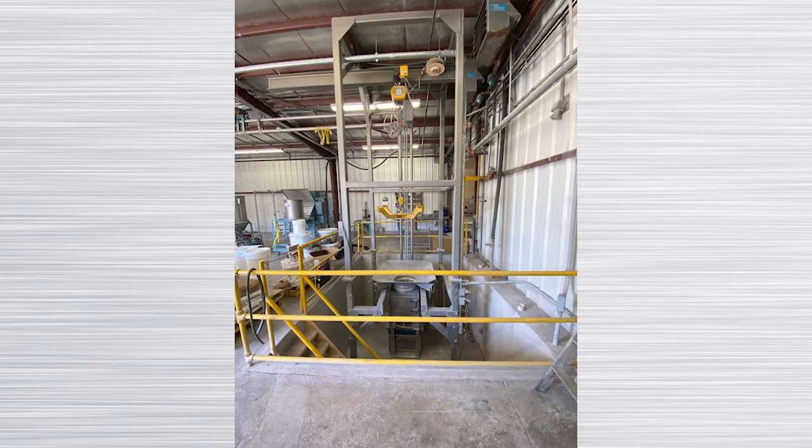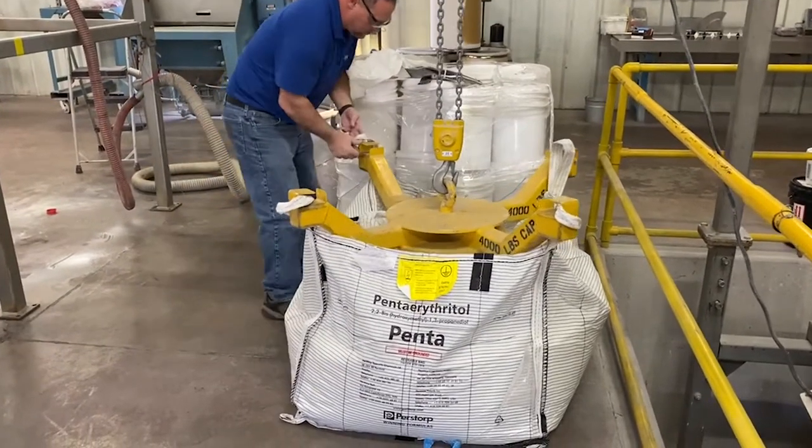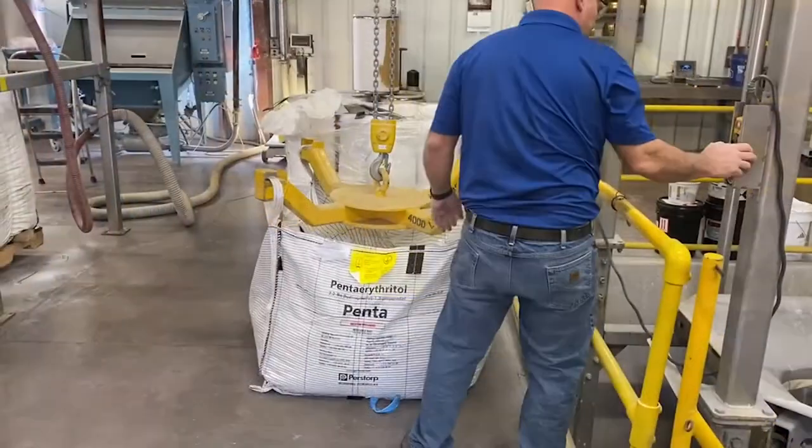The test performed in this video is with our frame mounted system using a monorail and chain hoist. We're unloading bulk bags and confirming that the controlled convey rate of our combination screw feeder and 3-inch Transvaer Aeromechanical Conveyor will meet the customer's required convey rate.